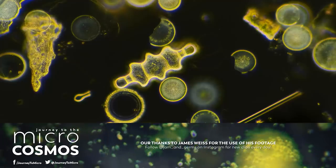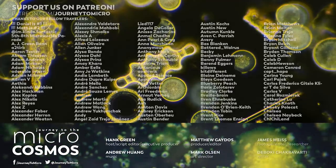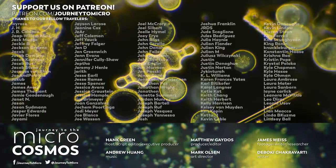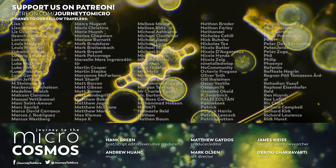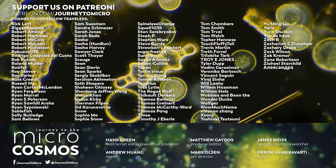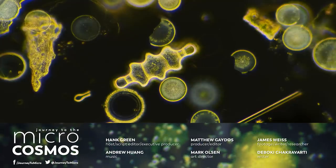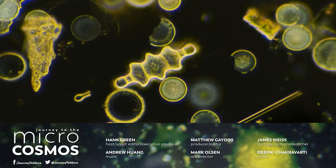Thank you for coming on this journey with us as we explore the unseen world that surrounds us. And thank you especially to all the people here on the screen right now who are some of our supporters on Patreon, where we now have a $2 tier that includes access to a Journey to the Microcosmos Discord. If you want to learn more about that, you can go to patreon.com/journeytomicro. If you want to see more from our Master of Microscopes, James Weiss, check out Jam and Germs on Instagram. And if you want to see more from us, there's always a subscribe button somewhere nearby.